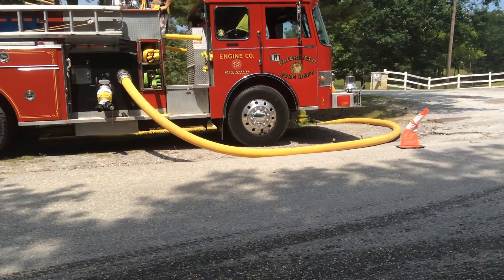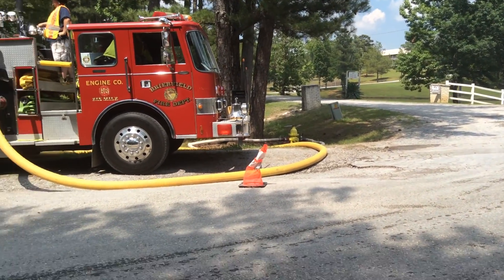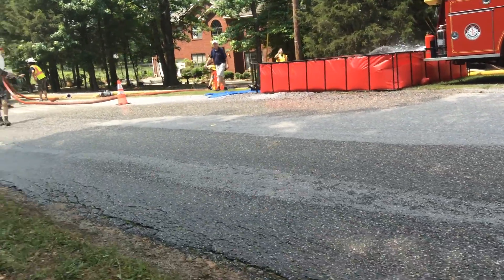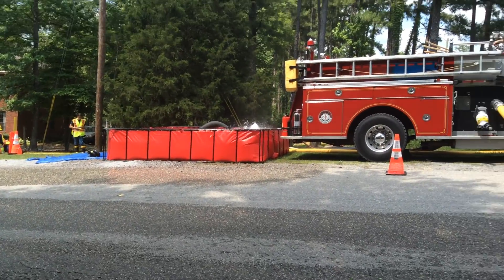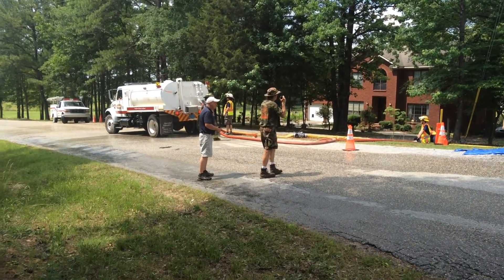Back in Shelby County, this is a second fuel site. They're doing a low-flow hydrant — there's a fire hydrant over there. They are filling a dump tank. They're filling a dump tank. The Briarfield engine, 203, is drafting out of that dump tank and loading tankers.